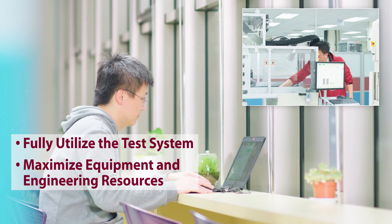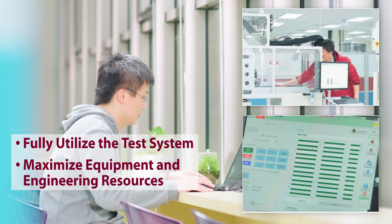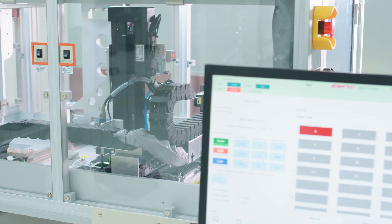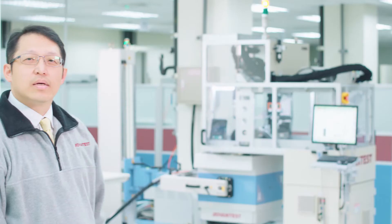By sharing access to the handler among working groups in different locations, a company can fully and effectively utilize its global engineering resources. The M4171 provides highly automatic and seamless test handler solutions. That's just another example of how ADVANTEST can help you from design to volume production.